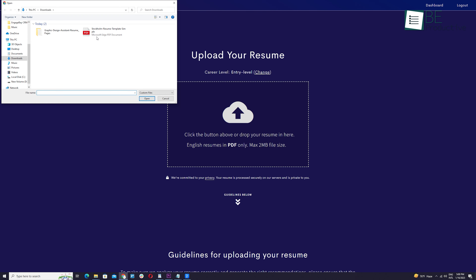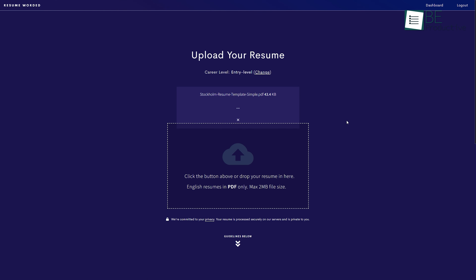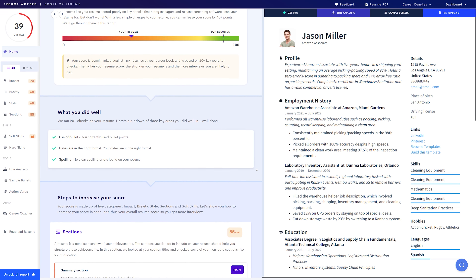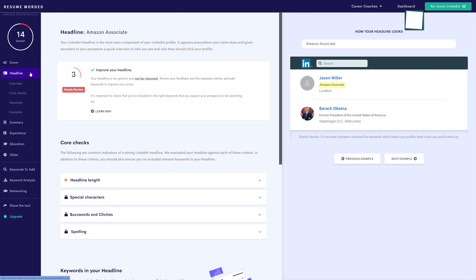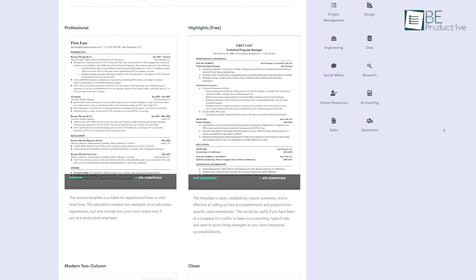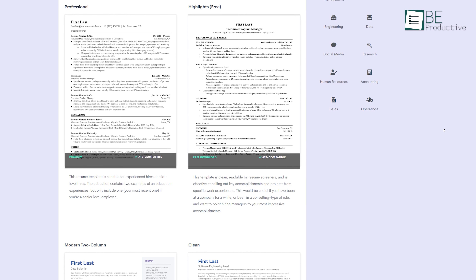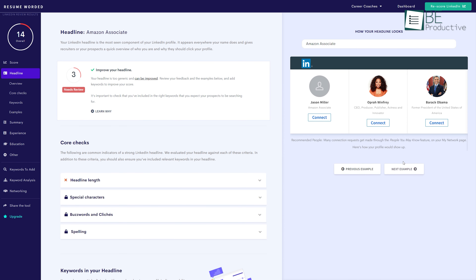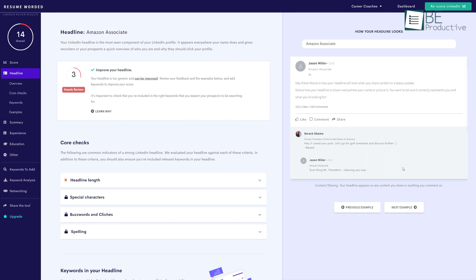To get started, all you need to do is upload your resume to the website. After that, it will automatically generate feedback and suggestions for you. Along with your resume, it can also optimize your LinkedIn profile. It comes with a large number of pre-designed resume templates and samples. Moreover, you can check your resume and LinkedIn profile score to understand where improvement is needed.